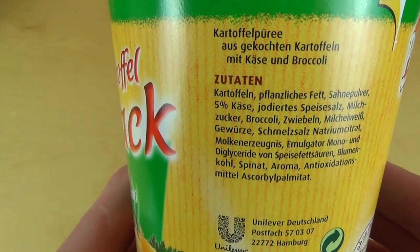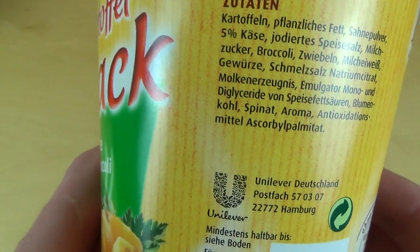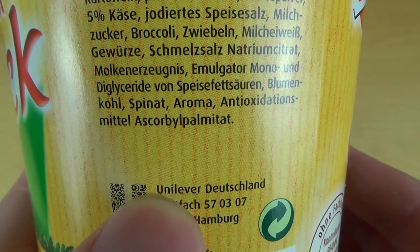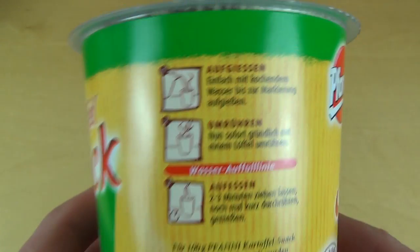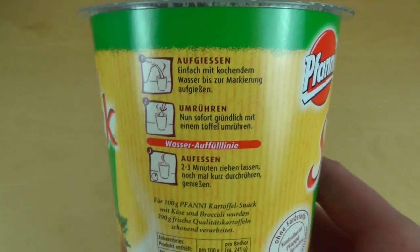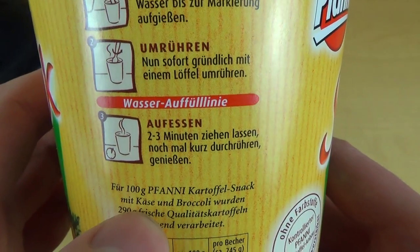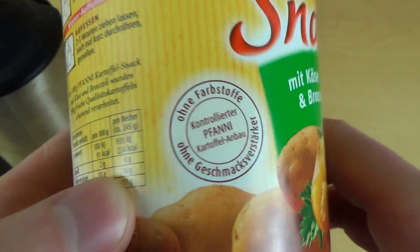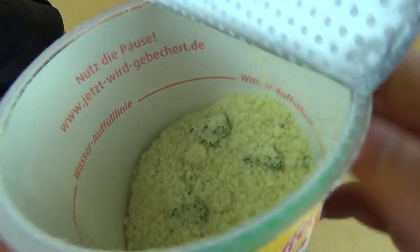The main ingredients are potatoes — who was expecting that? There's also something interesting in there. The instructions say: add boiling water until the marking, then turn it, and let it sit for two to three minutes. No colorings, no flavor enhancements.